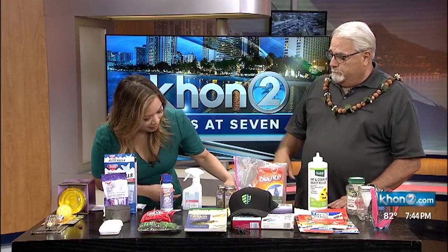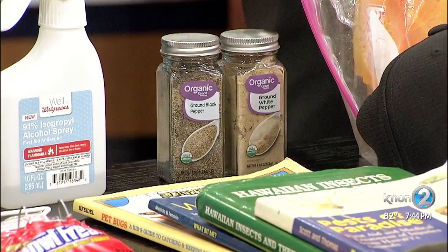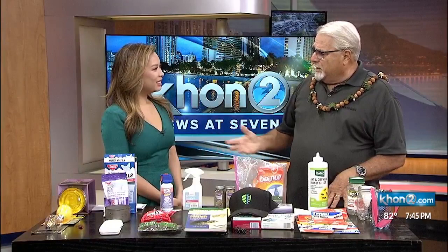And you brought some spices? Yes — pepper, white and black pepper. Those who live in homes or townhomes and have stray cats coming in and using your yard as a bathroom — what you do is sprinkle black and white pepper where they defecate. They'll inhale that, it hits their sinuses. It's just like me spraying with pepper spray. You'll never come back. It's natural.